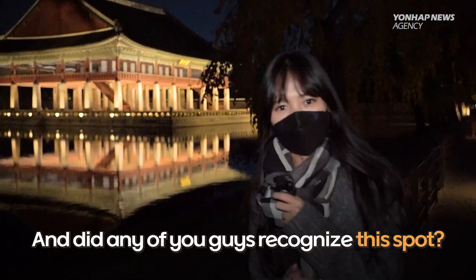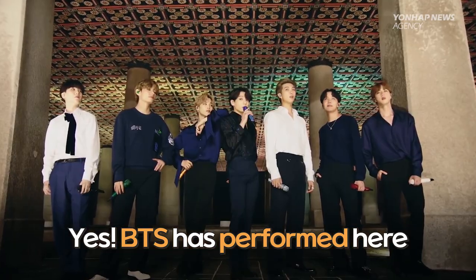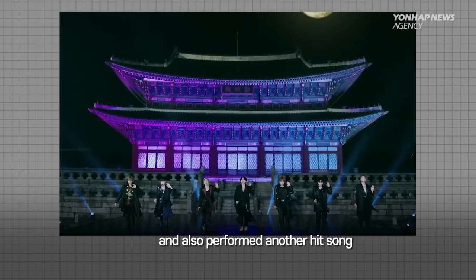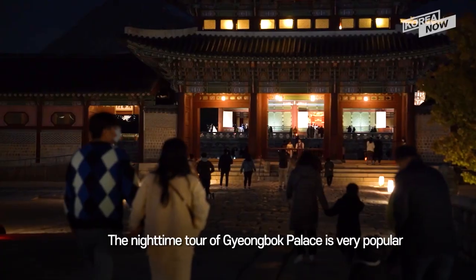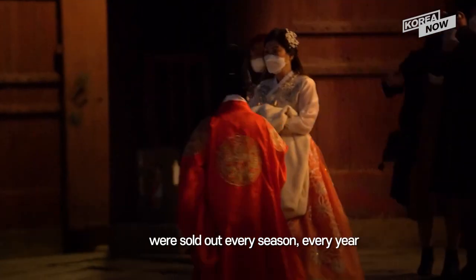Did any of you guys recognize this spot? Yes, you guessed it right — BTS has performed here. They performed 'Mikrokosmos' here at Gyeonghwaru Pavilion, and also performed another hit song 'Idol' at Gyeongjeongjon over there. The nighttime tour of Gyeongbok Palace is very popular even among locals, with tickets sold out every season, every year.